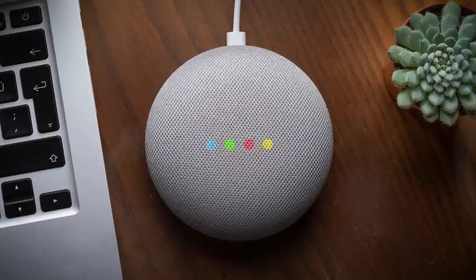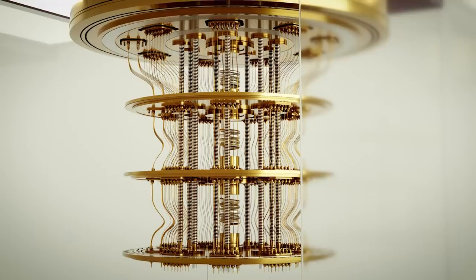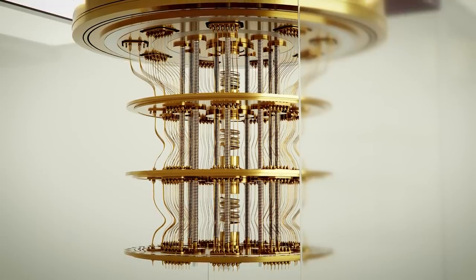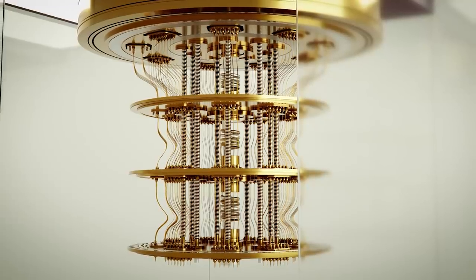Hello world! Is Google Home spying on you? Why does Twitter keep getting hacked? And has China finally broken encryption with quantum computers? That's all coming up in today's roundup of Cybersecurity Tech News.